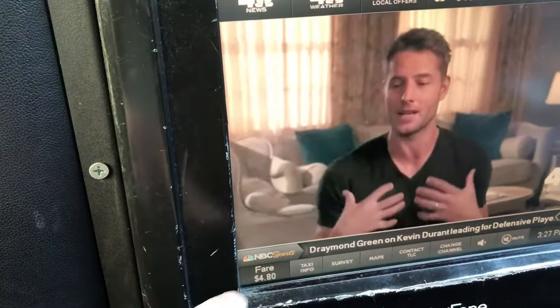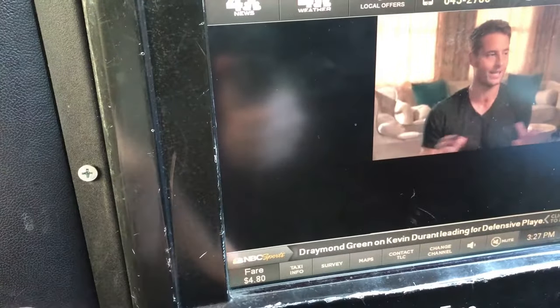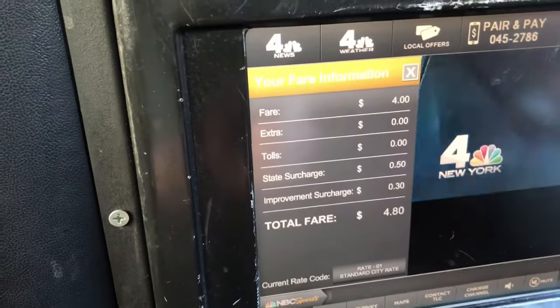Put your luggage in the back and let the driver know the address or cross streets of where you're headed. As you're on your way, you can use the TV screen in the back to see an itemized summary of your bill that will show the extra fees for tolls and taxes.